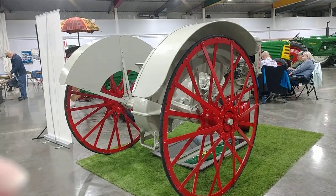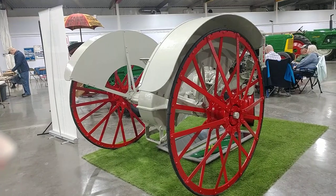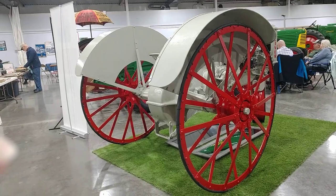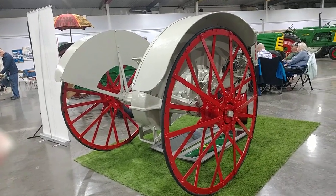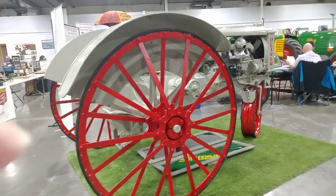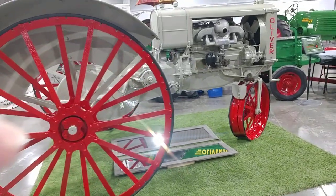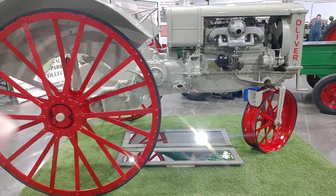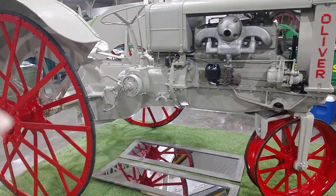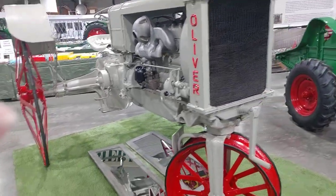We are here in Greenville at the HBOCA winter get-together and they have the Oliver Child Works Plough tractors on display. This is one of the oldest Oliver tractors that you will see. The show ends today and I have rumors that they are going to start this one. It hasn't been started in five years, so I'll take video to show you how well it starts — or if it starts — we'll see.